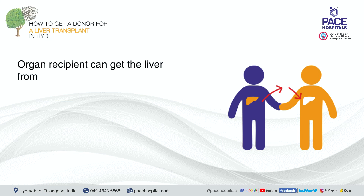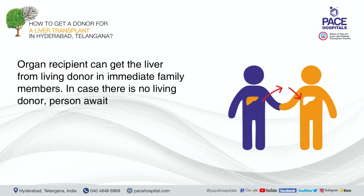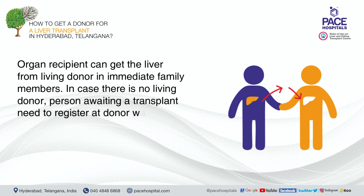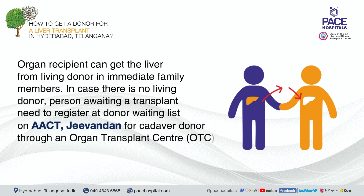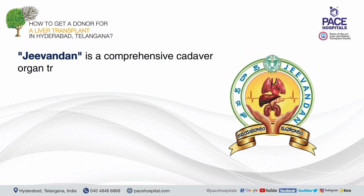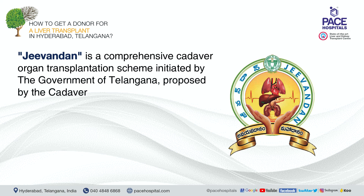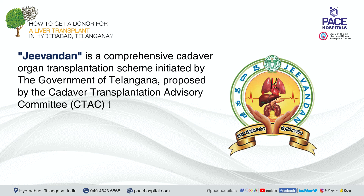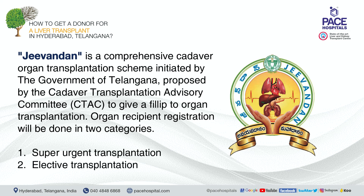In Hyderabad, Telangana, an organ recipient can get a liver from a living donor within immediate family members. If there is no living donor, the person awaiting a transplant needs to register on the donor waiting list on Jivandan for a cadaver donor through an Organ Transplant Center (OTC). Jivandan is a comprehensive cadaver organ transplantation scheme initiated by the Government of Telangana. Recipient registration is done in two categories: super urgent transplantation and elective transplantation.